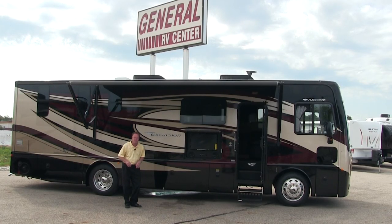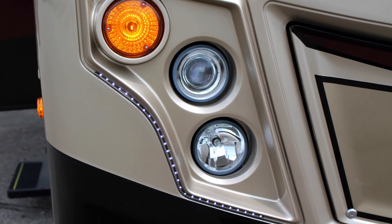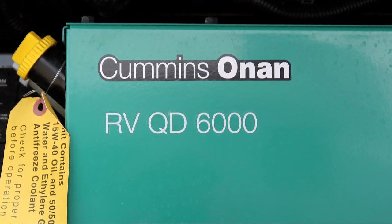Let's take a closer look at this Fleetwood Excursion 33D. On the front end of this Excursion diesel motorhome, we have LED daytime running lights, which are going to illuminate when we're riding down the road during the daytime. Also up front on a diesel is our generator — this is a 6,000-watt Cummins Onan generator.